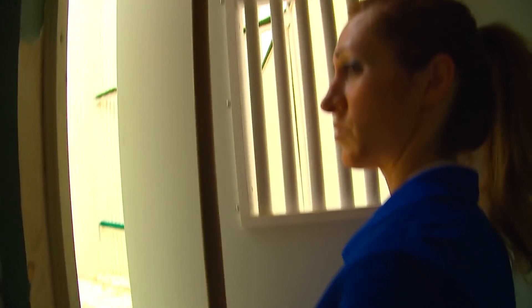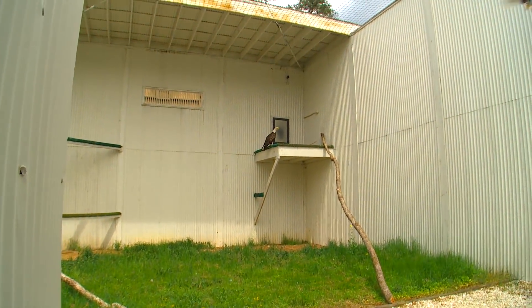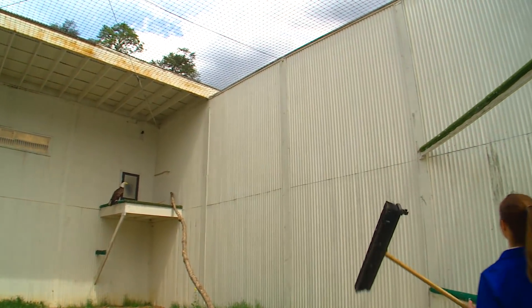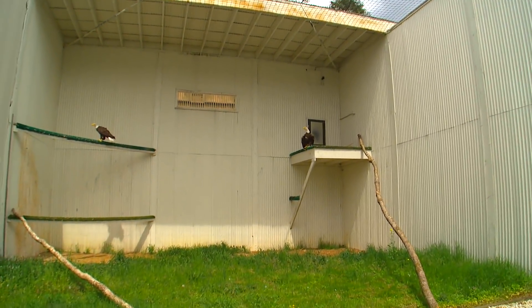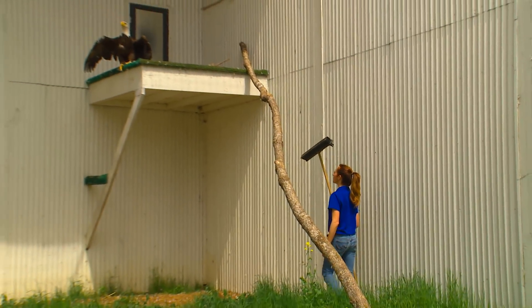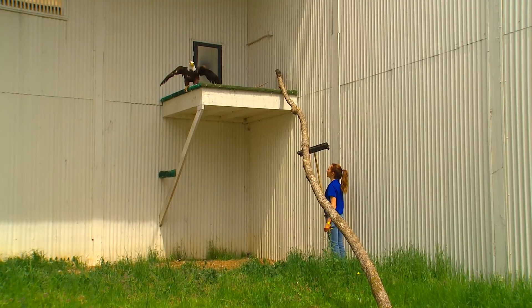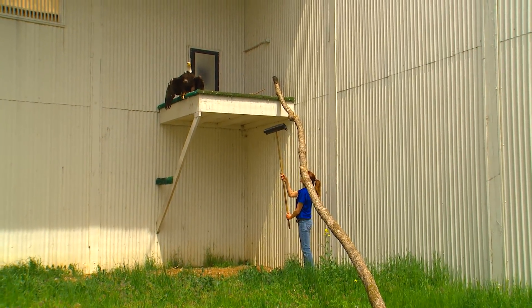Meanwhile, I have Rebecca inside the aviary — she walked in there with a push broom and made her way to the nest to chase the adults off so that when we're making the switch over, they won't be interfering with us and they won't see what we're doing. As soon as we make the switch of the wooden egg and the baby, I'll close this door and Rebecca will leave. The pair will come back onto the nest and then we'll proceed to look at the pair on our video screen in the bird barn to watch this whole process happen.